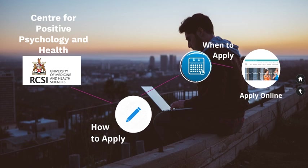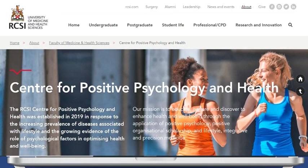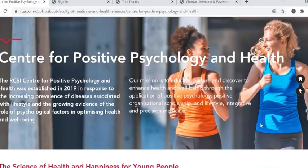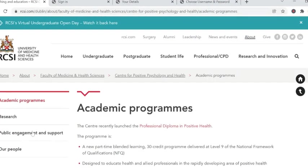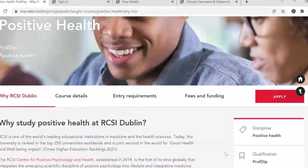I will now briefly take you through the application process. We will begin our application journey on our website, where you will find a link to academic programmes. Please click here. For today's example, we will apply for the Professional Diploma in Positive Health. Once you click on this course, you will find further information on course details, entry requirements, fees and funding, and most importantly the link to apply.